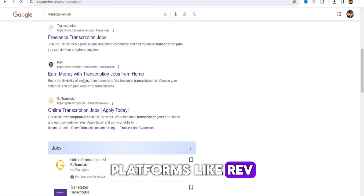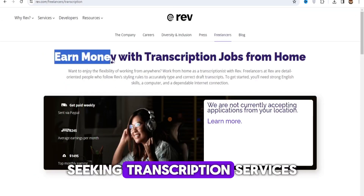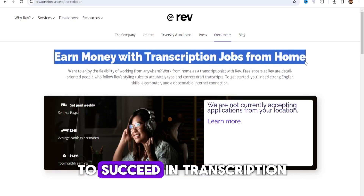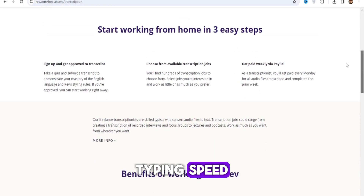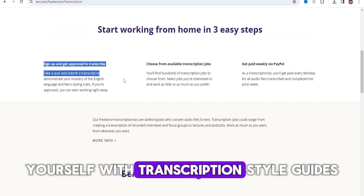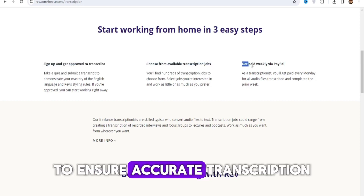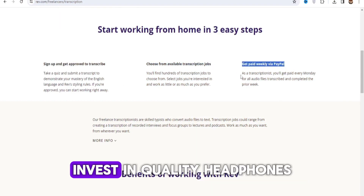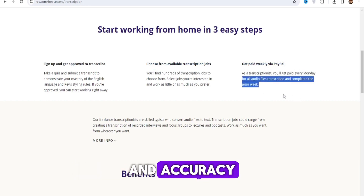Platforms like Rev, TranscribeMe, and Scribie connect transcriptionists with clients seeking transcription services. To succeed in transcription, possess excellent listening skills, typing speed, and attention to detail. Familiarize yourself with transcription style guides and industry-specific terminology to ensure accurate transcription. Invest in quality headphones and transcription software to enhance your efficiency and accuracy.